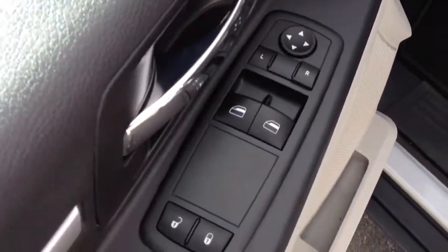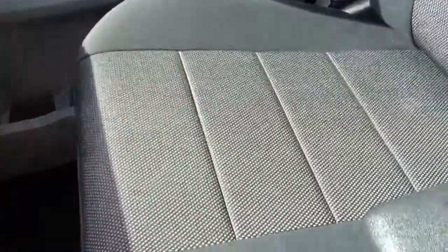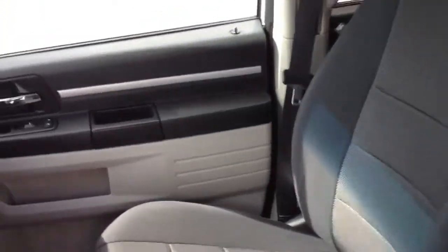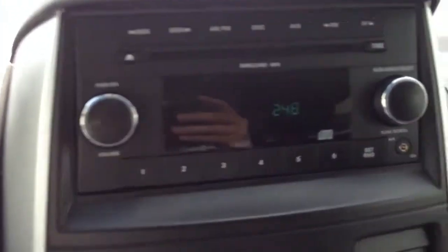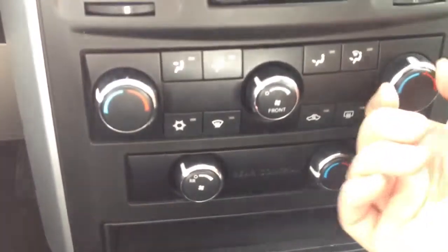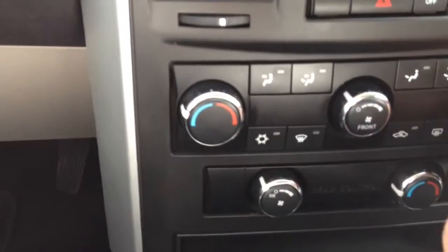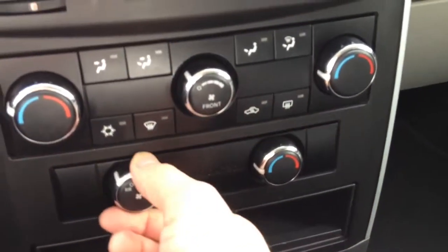Up front you have power windows, power locks, and power mirrors. The driver's seat condition is excellent. The van has AM/FM/CD and also an auxiliary input for an iPod, iPhone, or any smartphone or MP3 player. The air conditioning system features dual climate control, so you can heat one side and air condition the other — a really nice feature. There are also separate controls for the rear air conditioning.